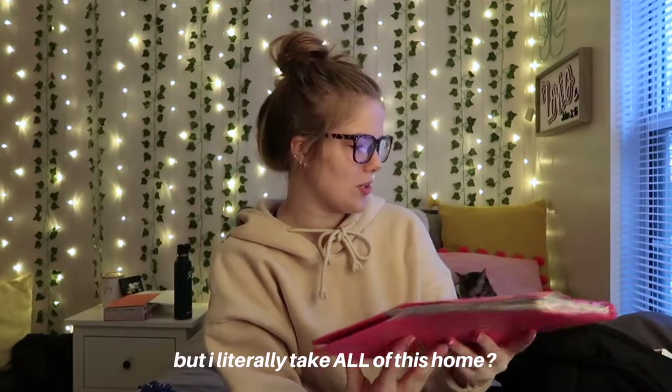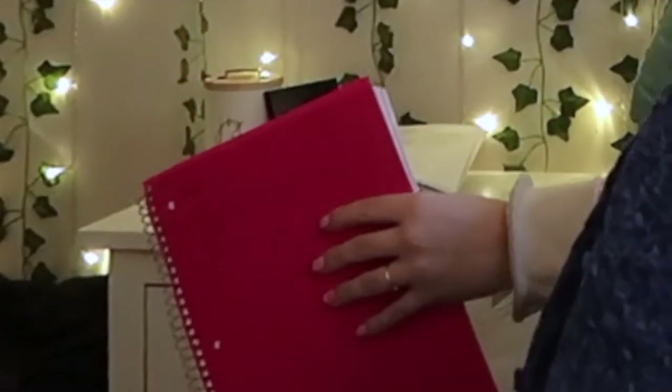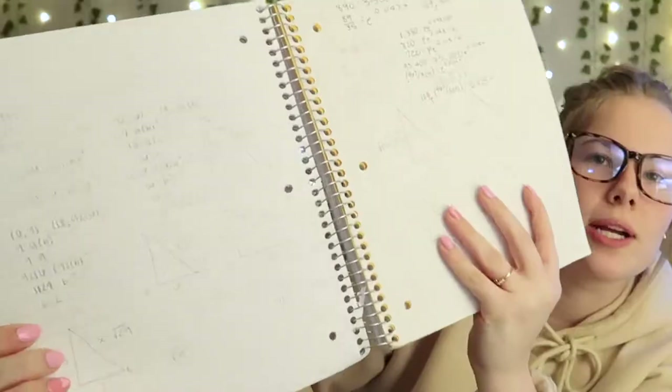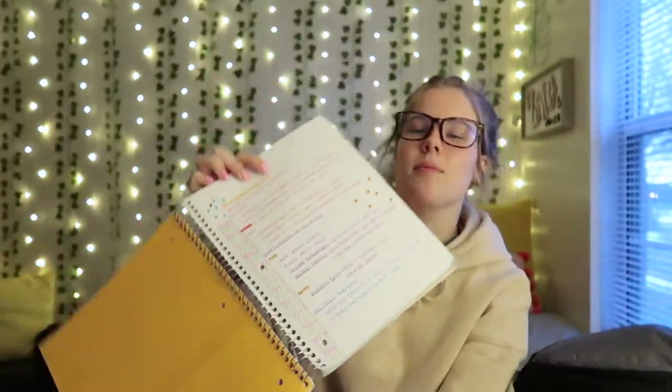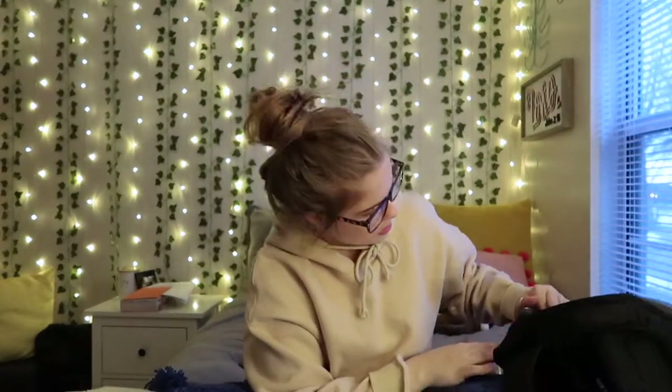Next is this pink little take-home folder — I say take-home, but I literally take it all on. This has homework and graded assignments I have to put away, just random stuff. Next I have this five-star notebook. I literally use this for everything — here's random math equations I have written in here — but I mainly use it for notes for my American literature class. A lot of people take notes on their computers, but I just like to write them out.